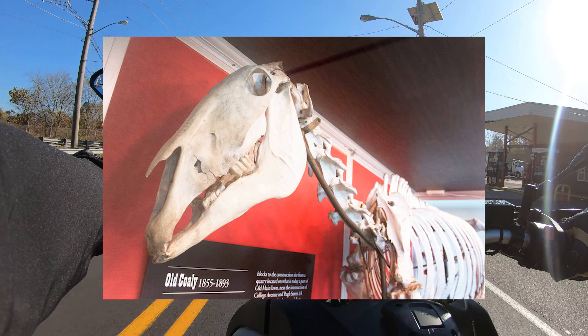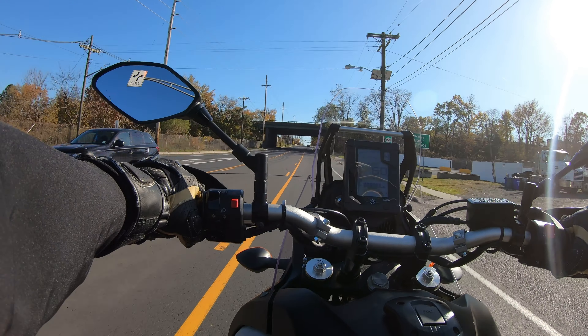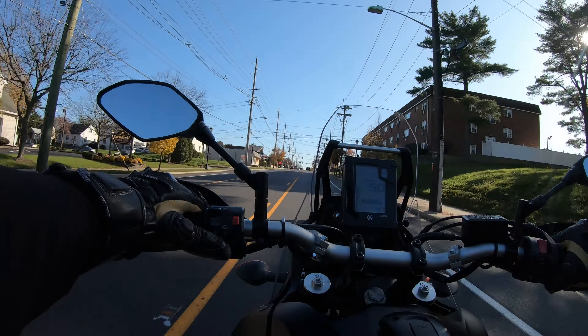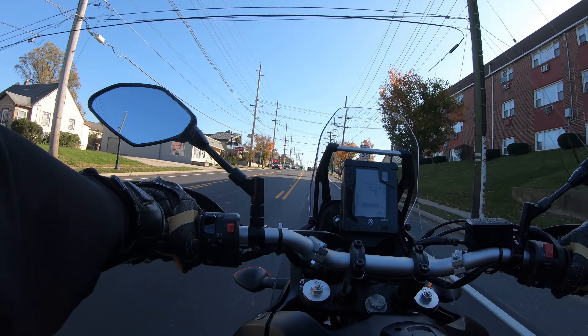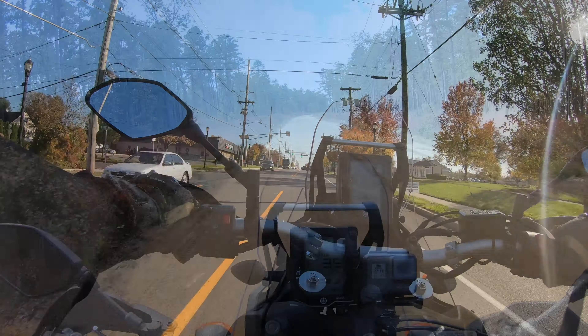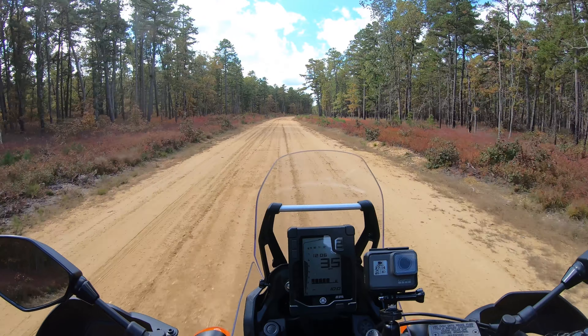The Tenere 700 is awesome, and I'm really enjoying the experience of owning and learning to ride an adventure bike. In addition to being a solid bike with an awesome engine, one of the T7's most compelling features is its price point. The bike is seemingly a steal at $9,999 US. Or is it?